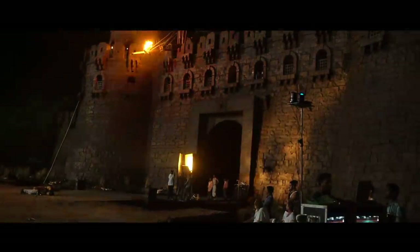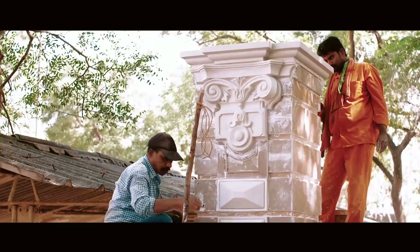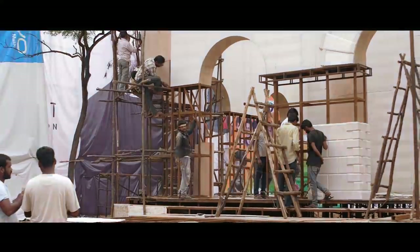The fort was about 400 feet by 59 feet in height and 300 feet in depth. We built the fort over 70 days — in terms of man hours, about 900 people worked for 70 days to create the whole fort.